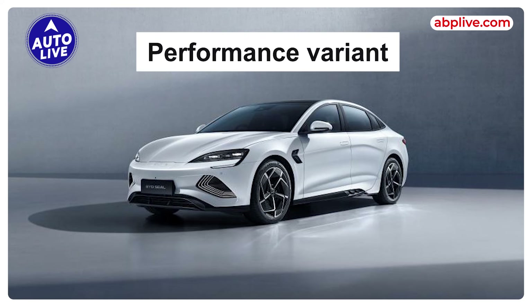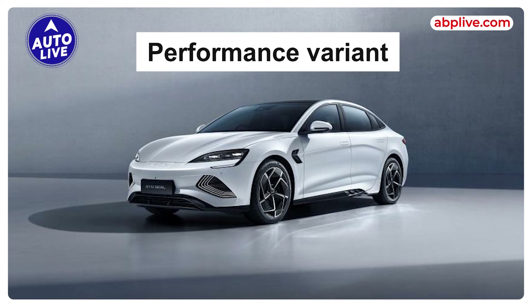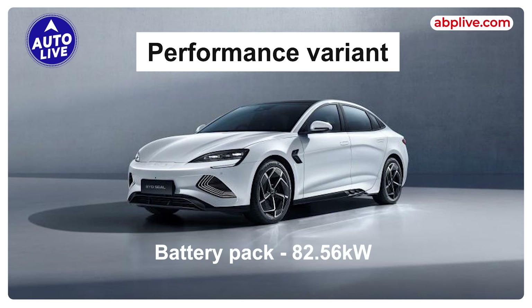The third and most thrilling variant is the Performance variant, capable of sprinting 0-100 kmph in just 3.8 seconds. It is the most expensive variant, priced at Rs. 53,00,000 ex-showroom. It draws power from the same 82.56 kWh battery pack as the Premium variant, is all-wheel drive, and generates 390 kW (523 HP) and 670 Nm of torque.